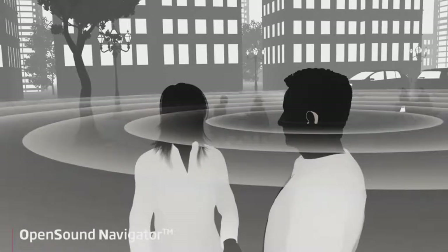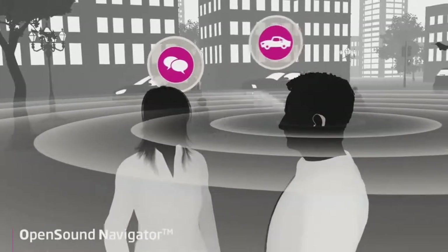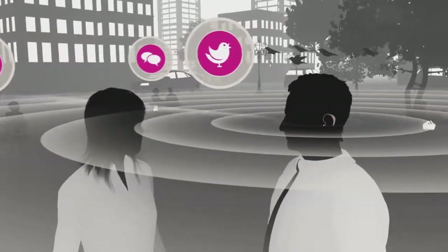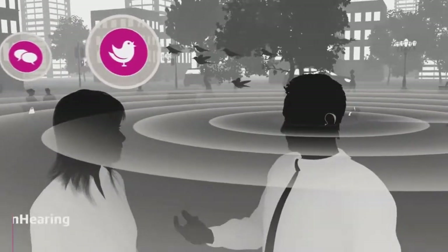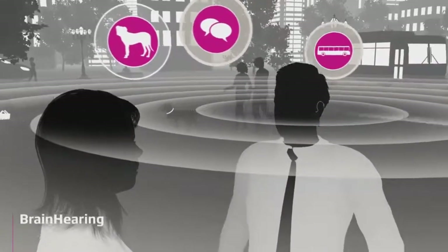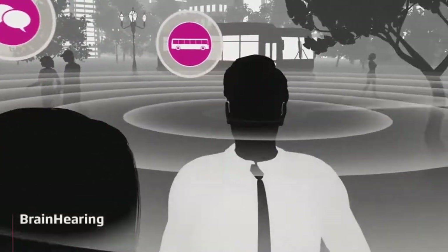Open Sound Navigator leaves behind the conventional directionality in hearing aids in favor of a new fluid and adaptive approach. It is a true brain hearing feature — the speed and accuracy of the noise reduction makes it easier for the brain to navigate in complex listening environments.